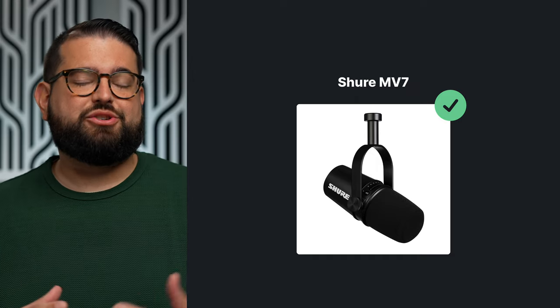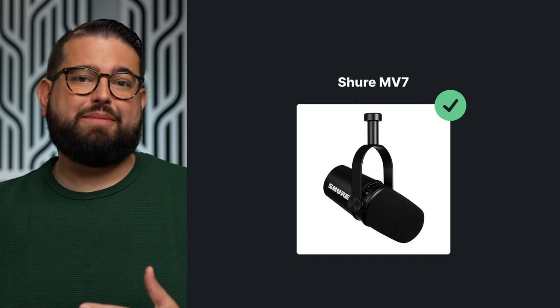For an intermediate option, I would suggest the Shure MV7. It can also connect via USB or XLR, and it has a really good sound for the price point, around $250. It's kind of the baby brother to the Shure SM7B, which is the microphone you see on pretty much every video podcast. If you see clips on social media, this is the microphone they're using.